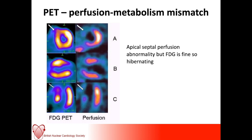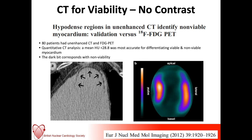More multi-modality imaging here: using CT without contrast to assess for fatty metaplasia alongside nuclear imaging. This was a study of 80 patients with unenhanced CT and FDG PET, and the ROC curve showed that Hounsfield units below 30 was the most accurate for differentiating viable from non-viable myocardium. The areas with arrows show the fatty metaplasia at the infarcted apex, demonstrated beautifully on the FDG PET imaging.